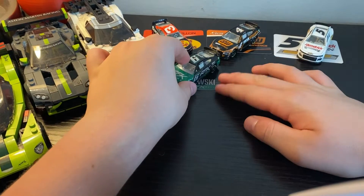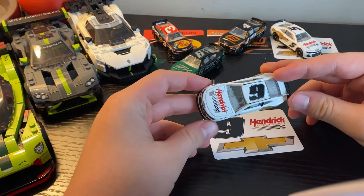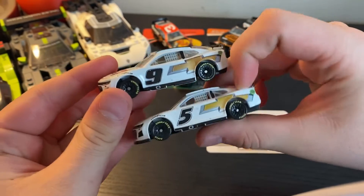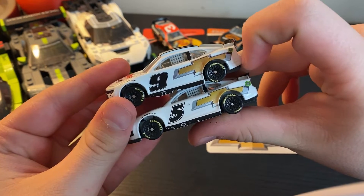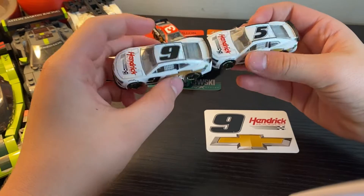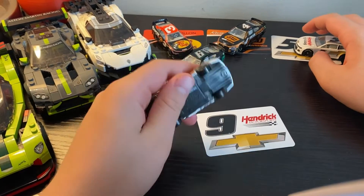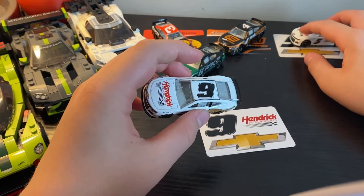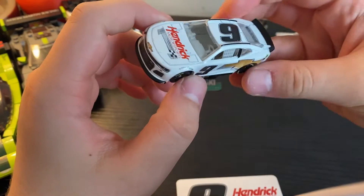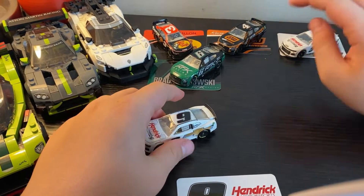Now this car, the number 9, is Chase Elliott's car — almost the same as the number 5 Kyle Larson car. If you put them side by side, there's no difference in the design, which could have been better planned. One interesting thing is the numbers aren't the same font. A lot of teams like Richard Childress, Stewart-Haas, and RFK run basically the same font on all their cars, but Hendrick doesn't. From what I know, the 24 and 48 are the same font, but the 9 and 5 are not. It's interesting how Hendrick is still one of the only teams that does that.